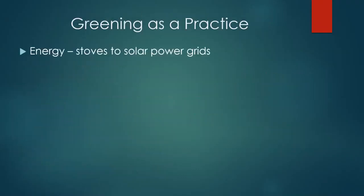Greening is a practice. We have energy — everything from stoves to solar grids. Solar grids are usually not installed on the third day of a camp's existence; usually it starts with three rocks and a piece of wood as your heating source, and it moves forward from there. It's an incremental process. There have been some good examples in Jordan and East Africa of coming in with solar grids, setting them up in sites, and using a public-private partnership option — and some donors are very interested in that.